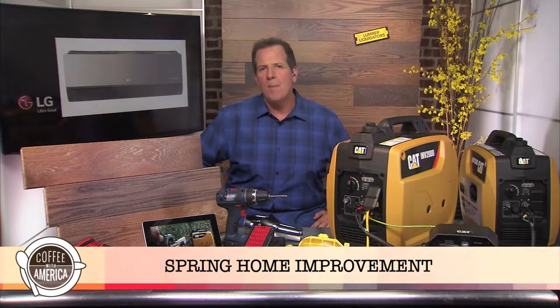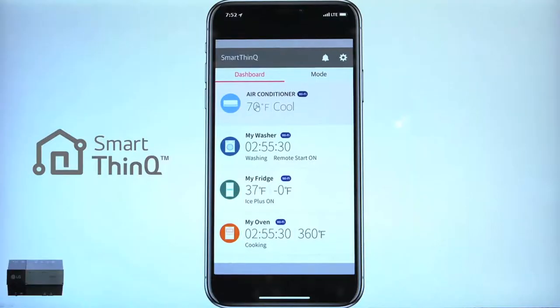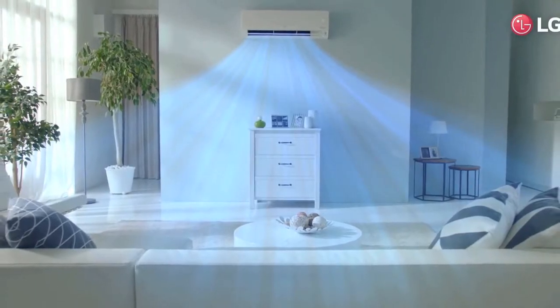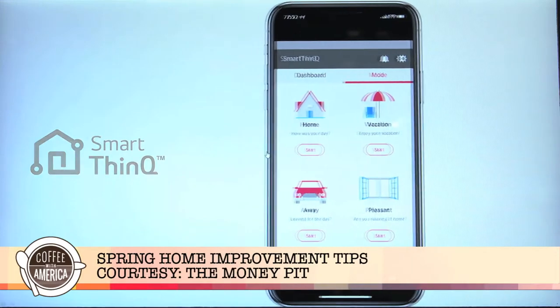Hi, I'm Tom Kreitler from The Money Pit, and spring is the perfect season to tackle home improvement projects both inside and out. Now's the time to upgrade your air conditioning before summer heat sets in. Ask your HVAC contractor about LG's highly efficient systems with SmartThinQ technology, which allows you to configure your home for precise comfort right from your smartphone.